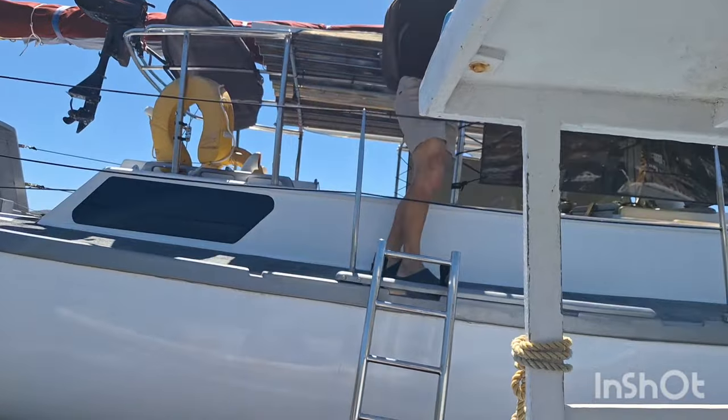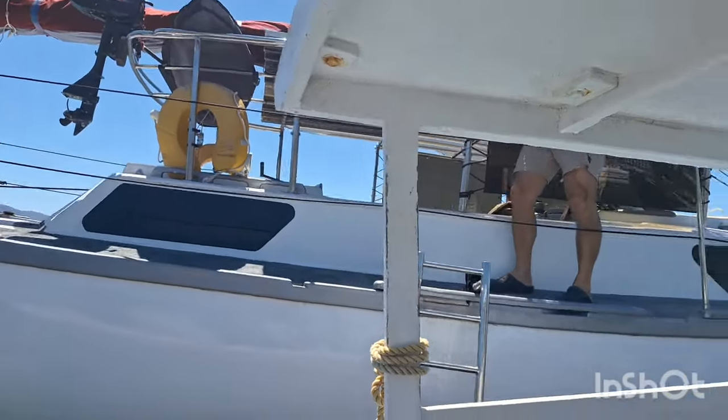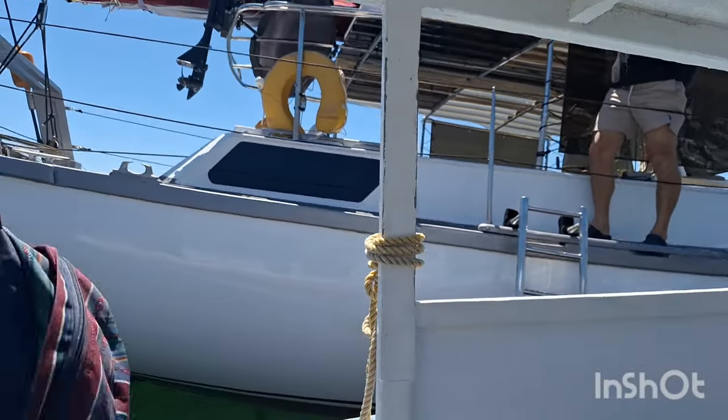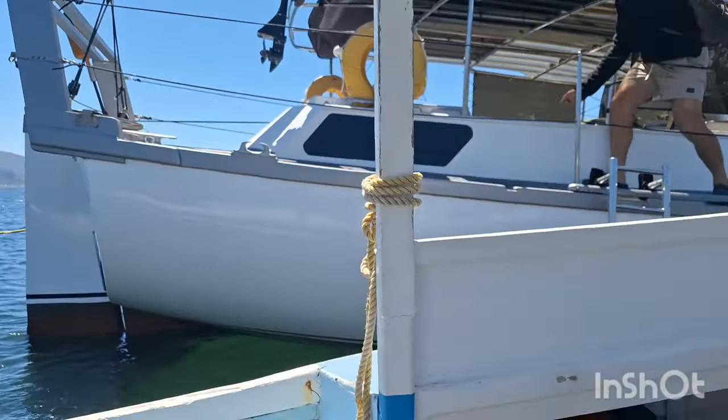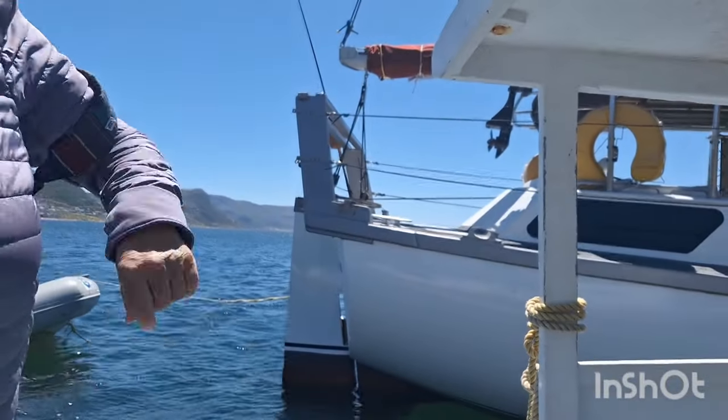So let's climb aboard. As you can see it has a centre cockpit. And the rudder is a transom hung rudder.